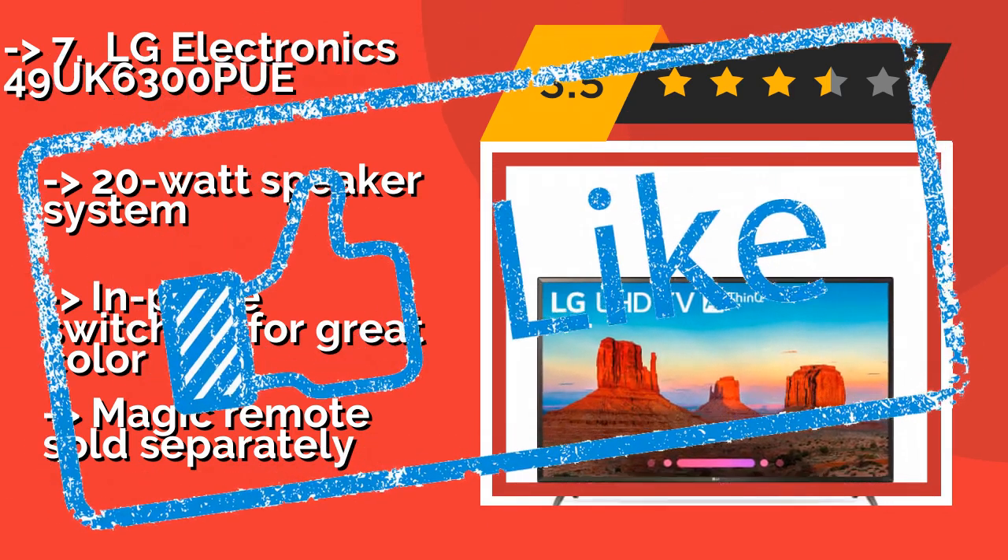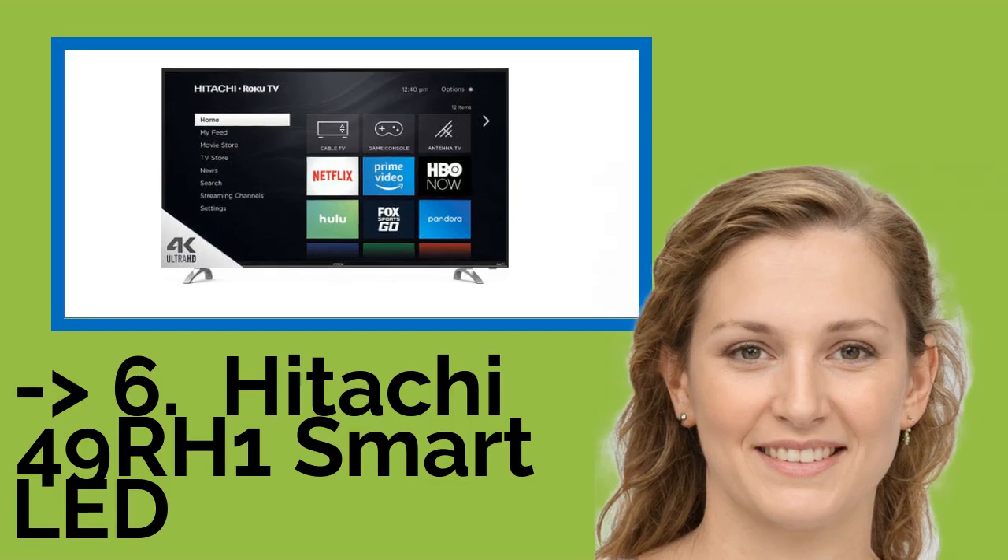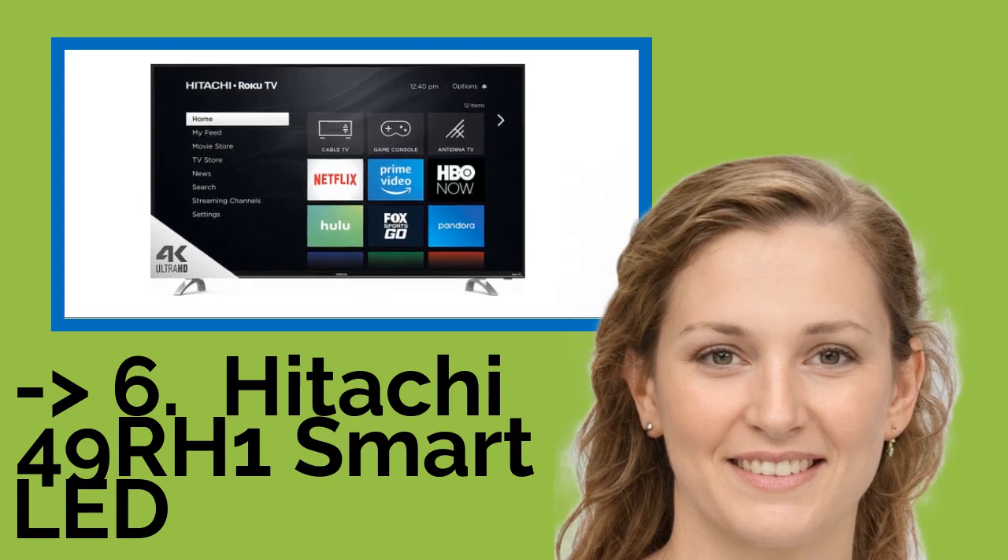However, the Magic Remote is sold separately. This product was surely well marketed and is worth looking into.